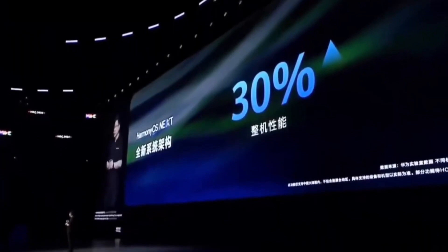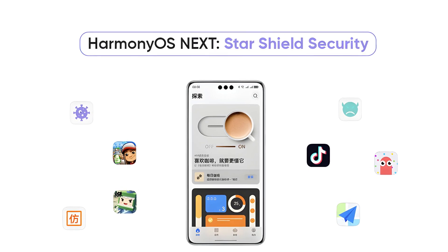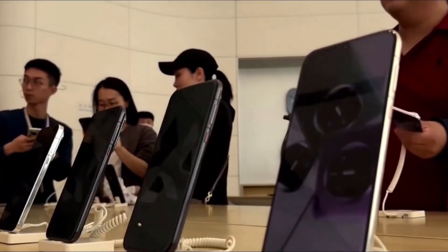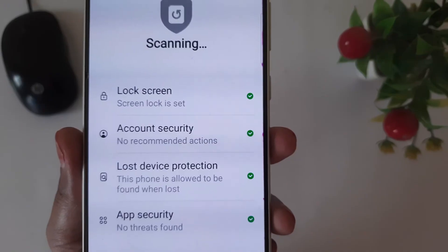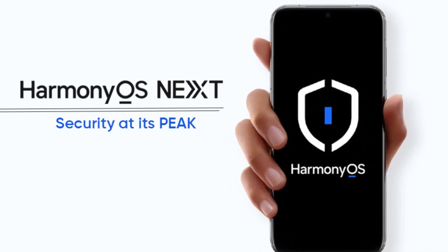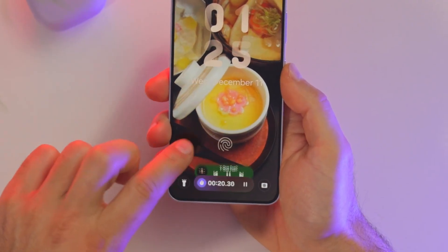But what about security? In an era where data breaches and privacy concerns are at an all-time high, Huawei is taking no chances. HarmonyOS Next introduces the Starshield architecture, eliminating nine risky app permissions and actively monitoring suspicious activities. This isn't just an upgrade — it's a complete overhaul of how mobile security should work. With HarmonyOS Next, your personal information stays yours, offering peace of mind that many operating systems fail to provide.